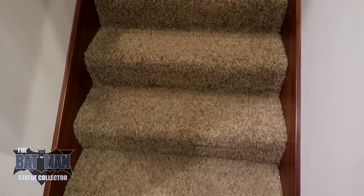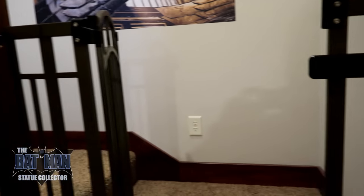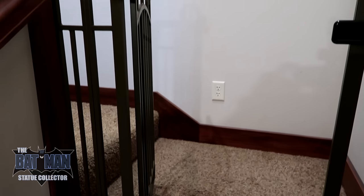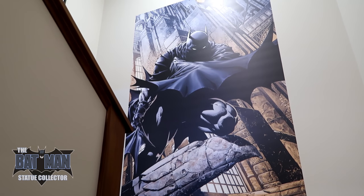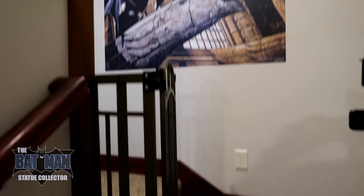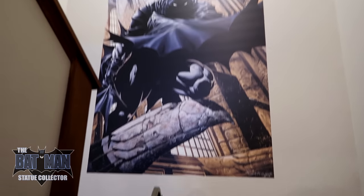I haven't really shown you this before — these are the stairs that go up to the Batcave itself. As we go up, you'll notice I have a gate here, for pets and also to keep my kids out. As you pan up in this space, you're going to notice an over six-foot-tall fathead. This is the David Finch cover, probably my favorite Batman cover ever. I absolutely love this print — it's six feet tall. This is what you see when you come up to the Batcave.